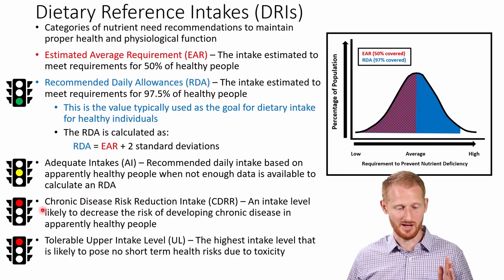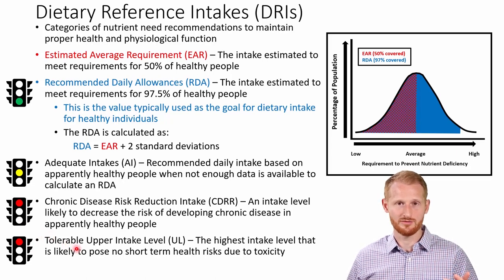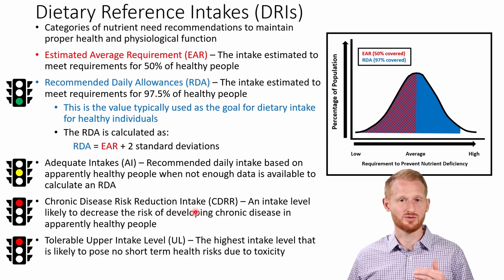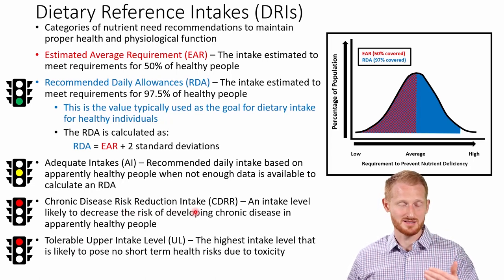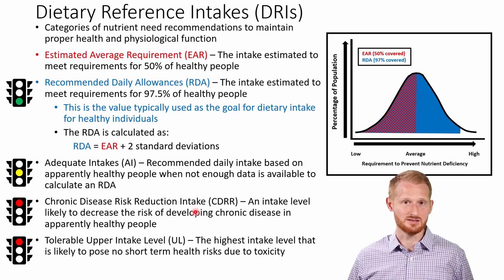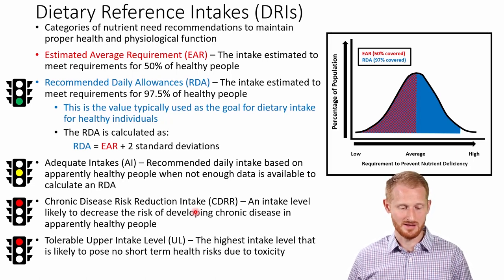We have two other categories: the Chronic Disease Risk Reduction intake or CDRR, and the Tolerable Upper Intake Level or UL. Both of these are values you typically don't want to go above. The Chronic Disease Risk Reduction intake level is a level where if you go above it, you probably won't have immediate problems — but if you stay above it over time, you're likely to develop some sort of chronic condition later on.